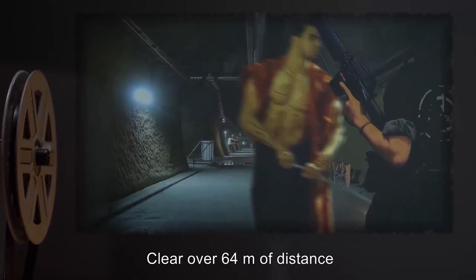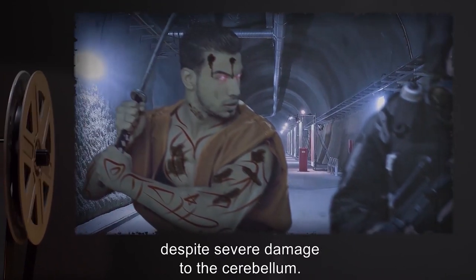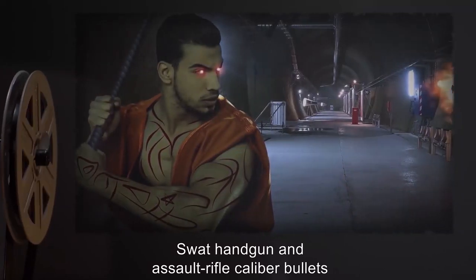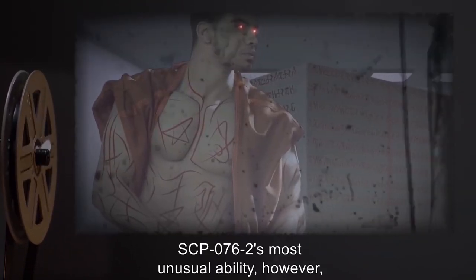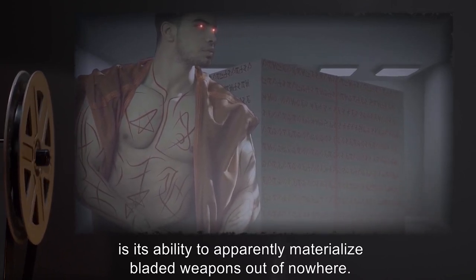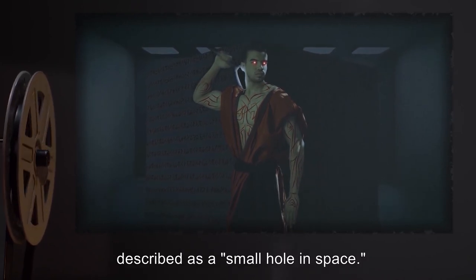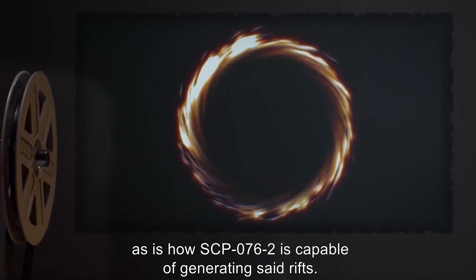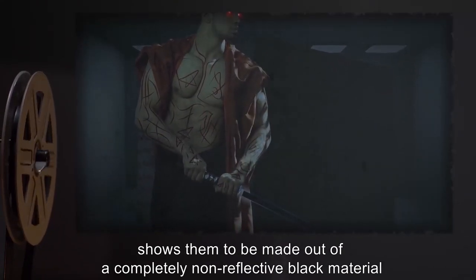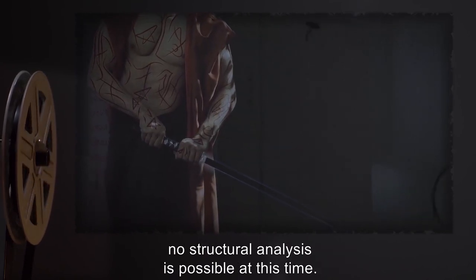SCP-076-2 can clear over 64 meters of distance in under three seconds, take multiple .50 caliber BMG rounds to the head and survive for several minutes to continue killing despite severe damage to the cerebellum, and swat handgun and assault rifle caliber bullets out of the air with a length of steel rebar. Subject can survive for over one hour deprived of oxygen before finally asphyxiating. SCP-076-2's most unusual ability is its capacity to apparently materialize bladed weapons out of nowhere — slow motion footage reveals the blades are actually pulled from a miniature dimensional rift, described as a small hole in space. The blades appear to be made of a completely non-reflective black material and rapidly vanish after leaving the subject's possession.